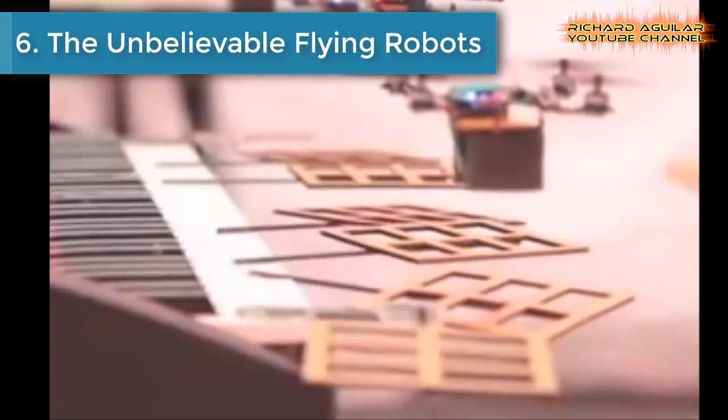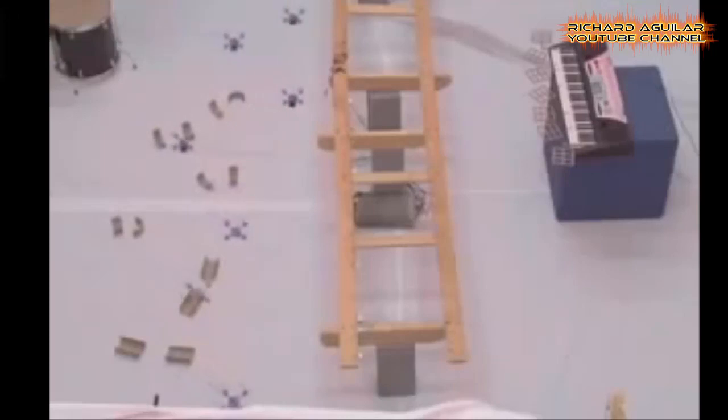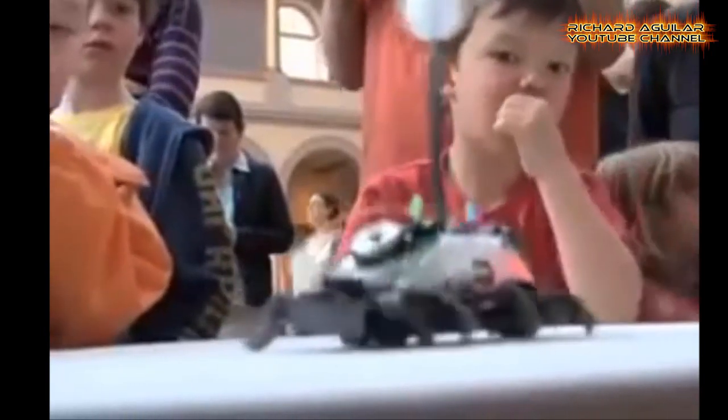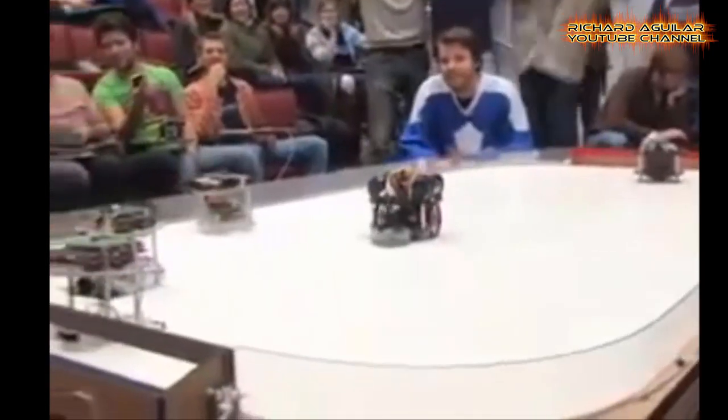Number 6 is the unbelievable flying robots. It was not long ago that the idea of a telephone, let alone a computer that fit in your pocket, was out of this world. Today, the devices get smaller and do more than their room-filling counterparts could ever manage just decades ago.